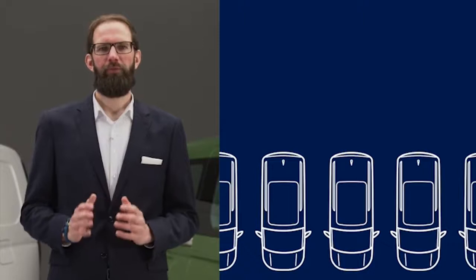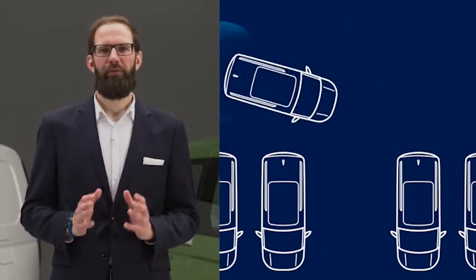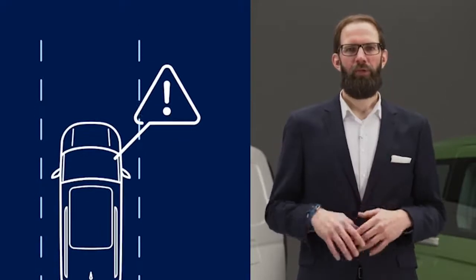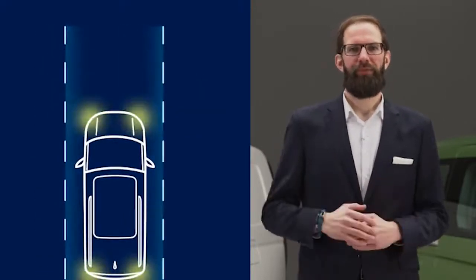Optional rear cross traffic alert for reversing out of parking spaces monitors traffic behind the vehicle and gives the driver a warning, applying the brakes if there's a risk of collision. The front assist system remains standard, whilst city emergency braking is intended to increase vehicle safety, reduce downtime and lower insurance and repair costs.